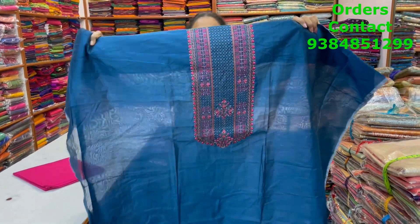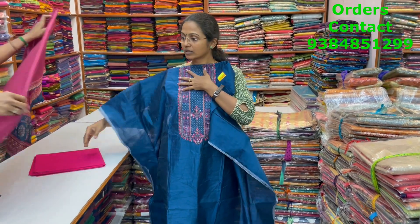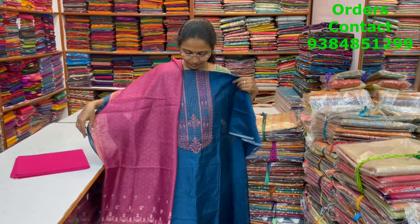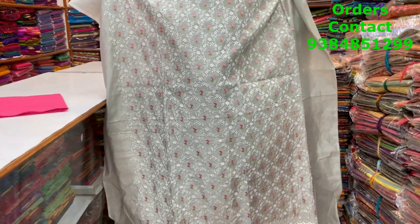A very nice, pretty dark peacock blue chanderi material with very fine, minute embroidery in the neckline — showing a closer look, it's a very pretty embroidery. The bottom is in contrast pink and the shawl is a lovely digital printed shawl looking very different and classy. The price is 1690.